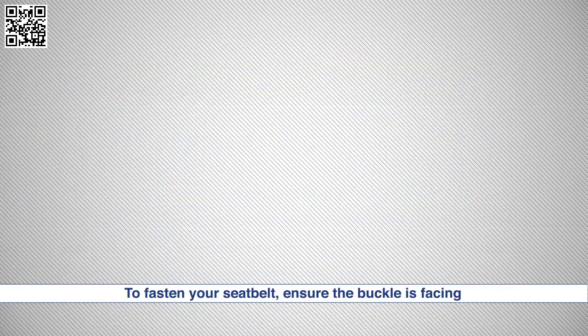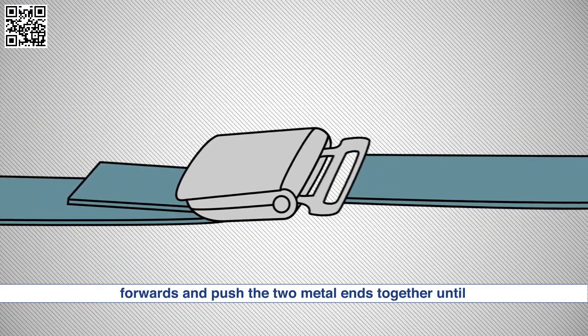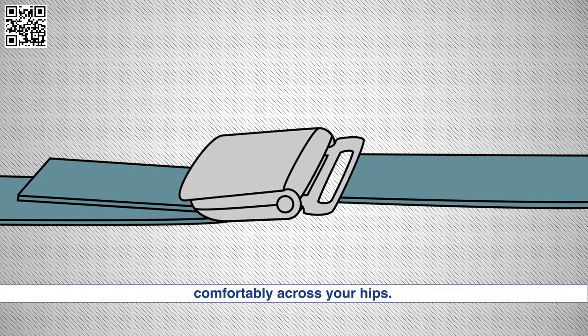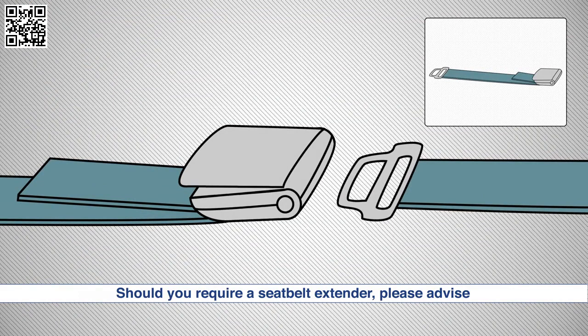To fasten your seatbelt, ensure the buckle is facing forwards and push the two metal ends together until they click. To tighten, pull the strap until the belt is sitting comfortably across your hips. To release, lift the buckle. Should you require a seatbelt extender, please advise the crew.